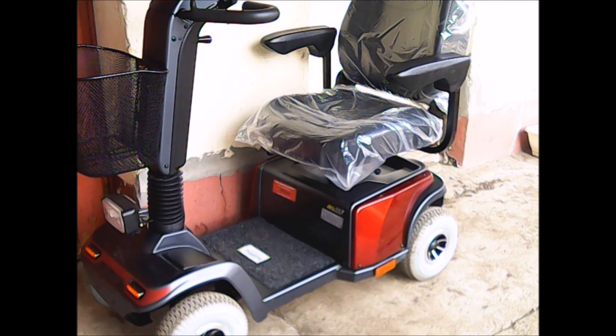A terepképessége elfogadható. Számoljunk azzal, hogy hogyha földúton, vagy földes területen, tehát nem betonos síkúton közlekedünk vele, akkor az akkumulátorok hamarabb merülnek, mert nagyobb fokozaton kell működtetni, tehát nyusziban kell használni a gépet, úgynevezett nagyobb gázzal, és akkor hamarabb lemerül.